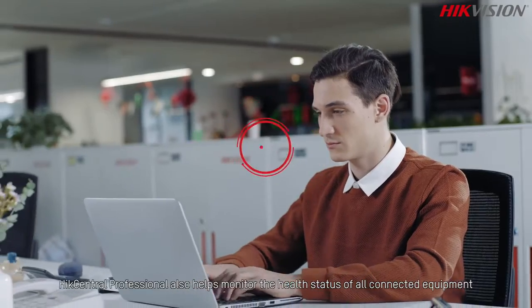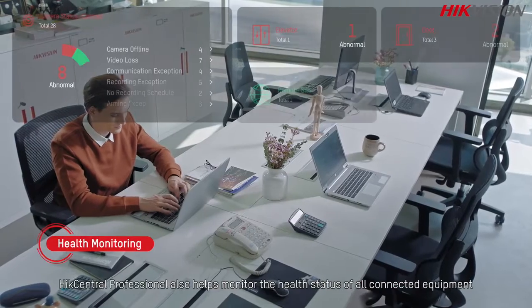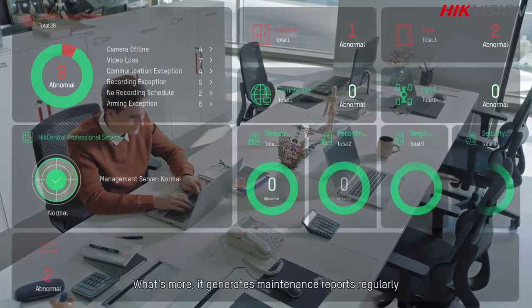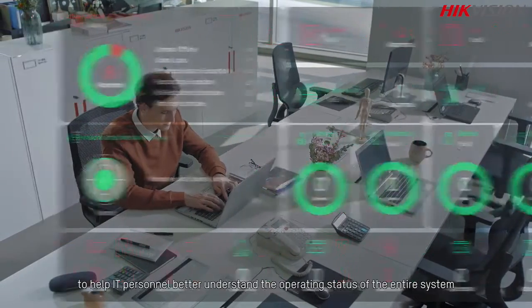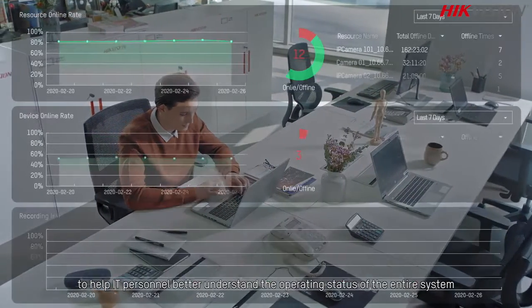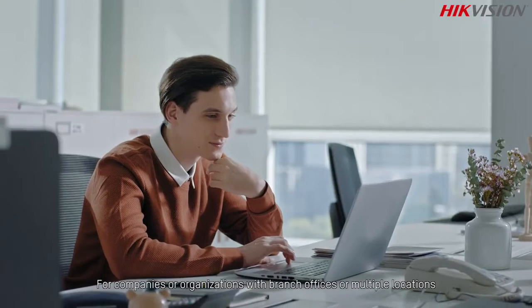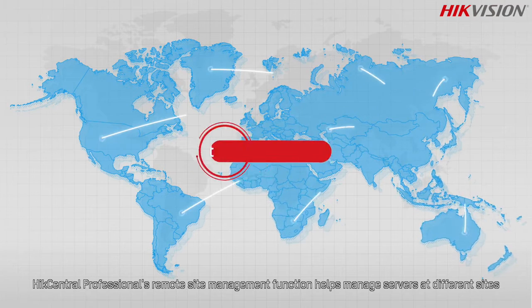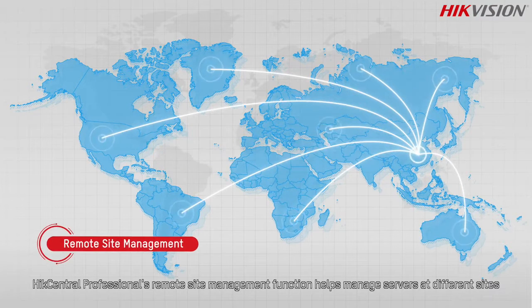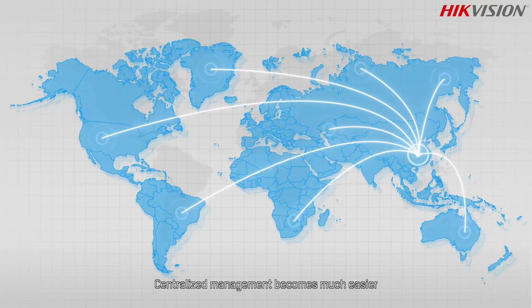HikeCentral Professional also helps monitor the health status of all connected equipment, and generates maintenance reports regularly to help IT personnel better understand the operating status of the entire system. For companies or organizations with branch offices or multiple locations, its remote site management function helps manage servers at different sites, making centralized management much easier.